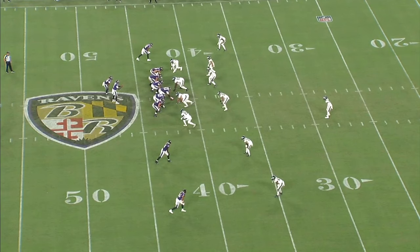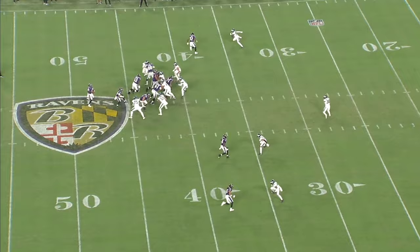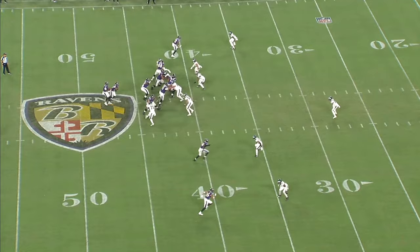He got a pass breakup on a similar play right here. Again, the receiver stems his route outside, so Ricks widens out to maintain outside leverage and then accelerates once the receiver breaks. Even though he isn't the most explosive corner out of a backpedal, he has the length to make up some of the difference and force the incompletion.